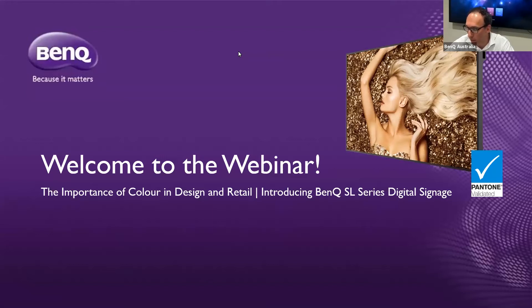On behalf of the BenQ team, it's a pleasure to have you guys with us today and everybody joining us as well. In today's webinar, we'll be delving into the world of Pantone colour in retail and design industries and why colour is so important. We'll also introduce the newest BenQ Smart Digital Signage Series, carrying the world's first Pantone validation for a product of its kind.